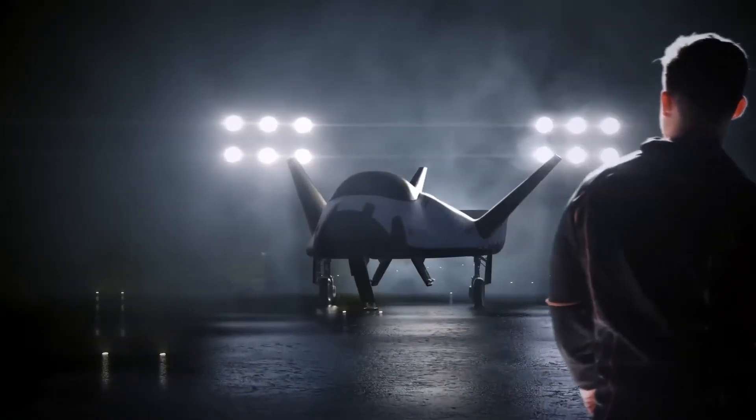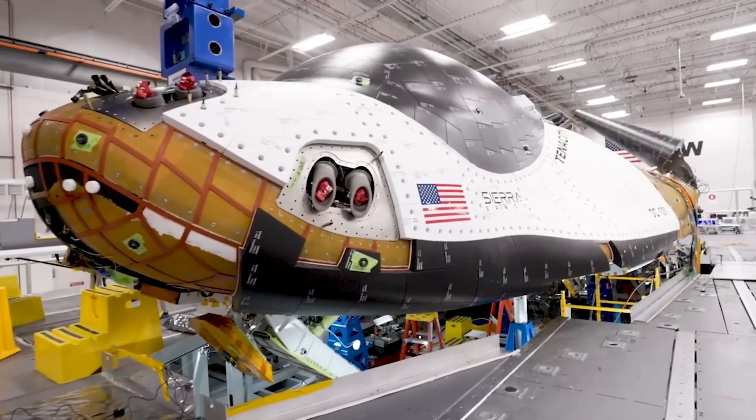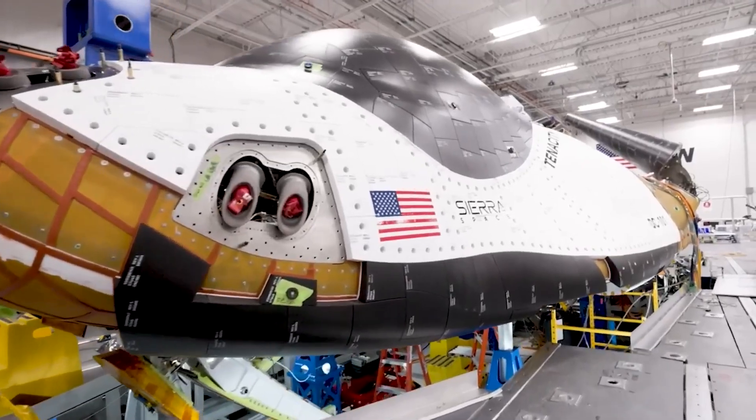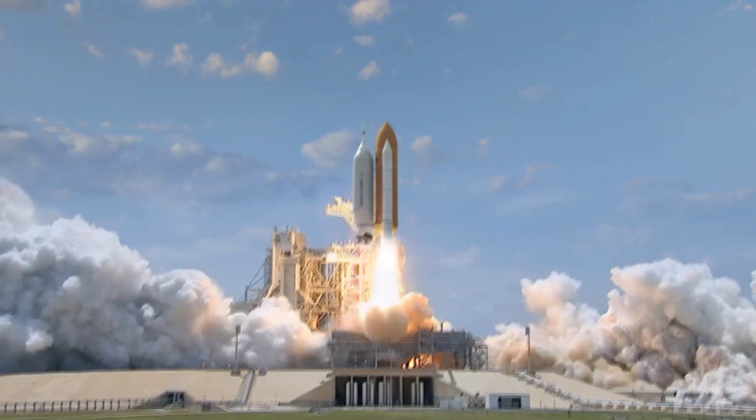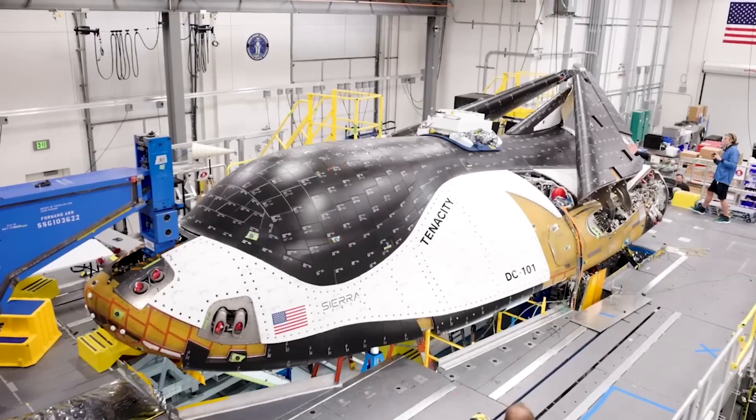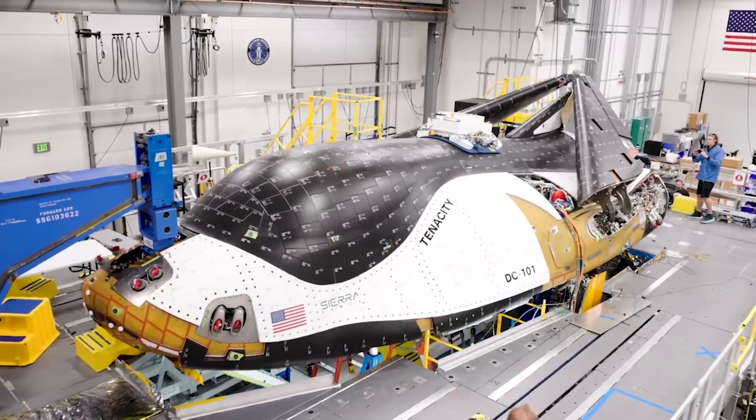What if the future of space travel is closer than you think? The Dream Chaser is revolutionizing the rocket industry by bringing something familiar to the table. In a world where new launch vehicles are being developed every day, the Dream Chaser is a game changer.